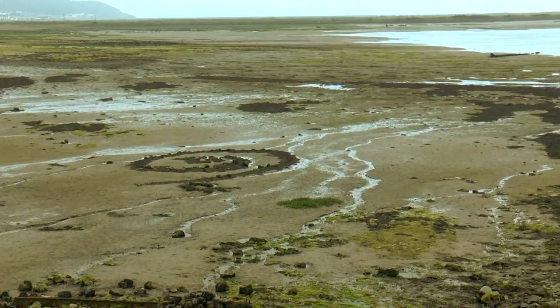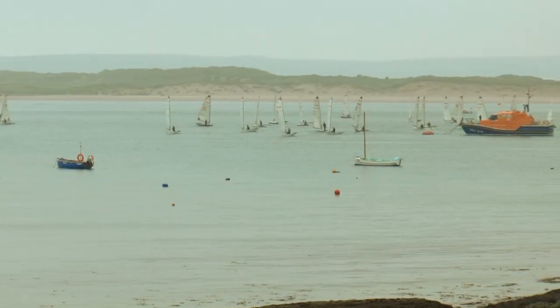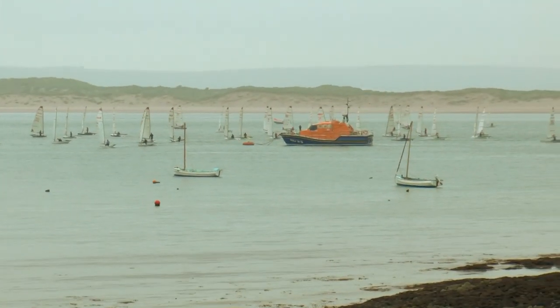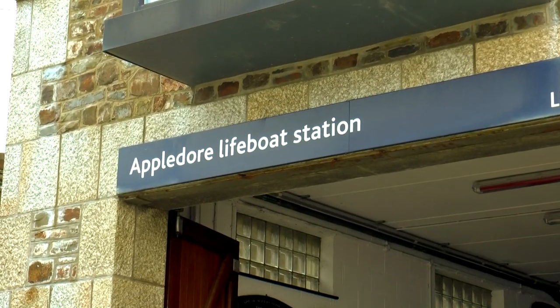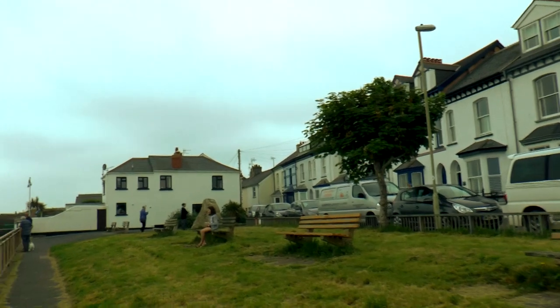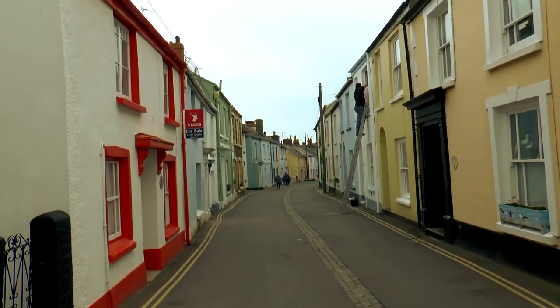Here we come now — Appledore. There's a lot of boating activity going on out there. It's a really quaint little town, is Appledore. I didn't realise that the coast path would actually come in through these streets.